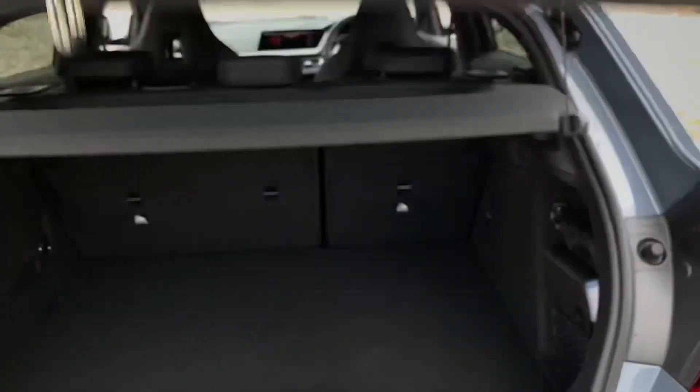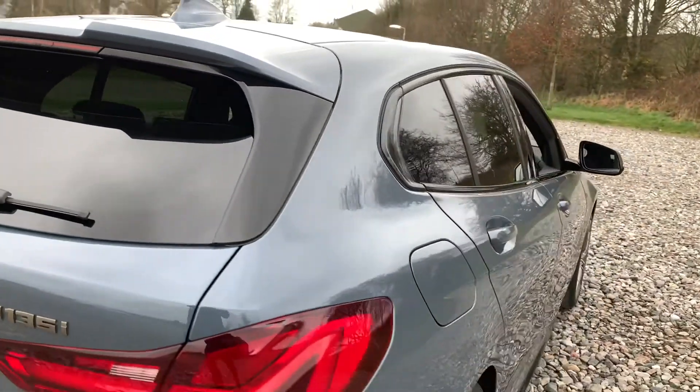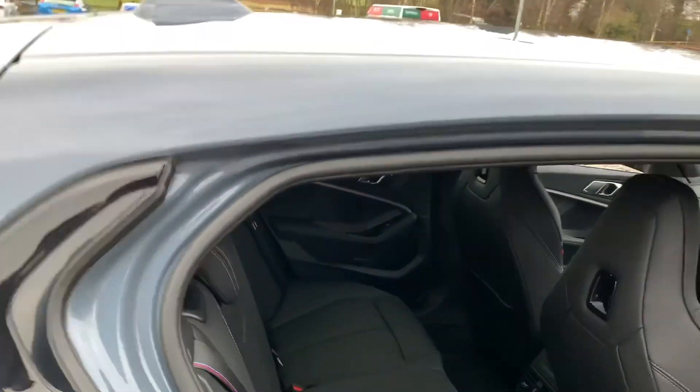Opening the boot, we have a nice spacious boot with a storage net on the right-hand side as well as 12-volt connectivity. Popping the boot back down, this vehicle is free from any major marks, dents or scratches and does look superb from every angle. And there's a look at the alloy wheel.